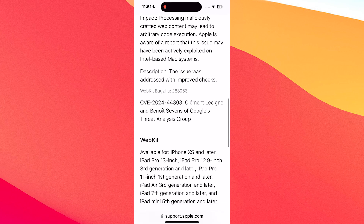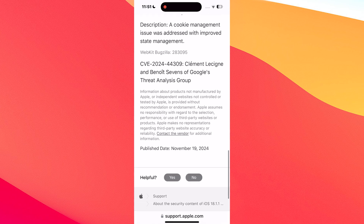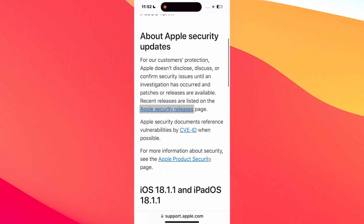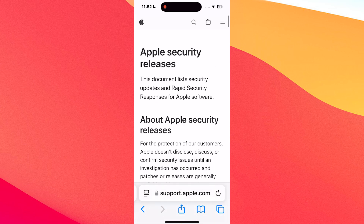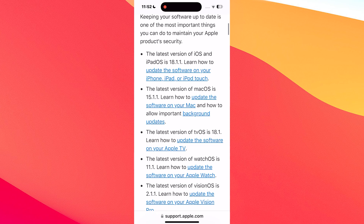Relating to WebKit, the problem was also related to processing of maliciously crafted web content that led to a cross-site scripting attack. This was solved with improved state management. This vulnerability was also something that was actively exploited on Intel-based Mac systems, but it now seems to have been resolved.